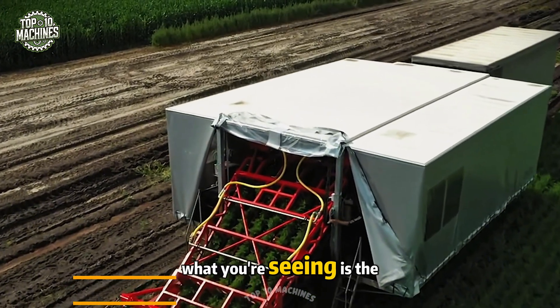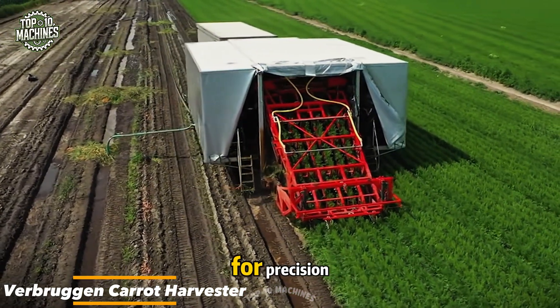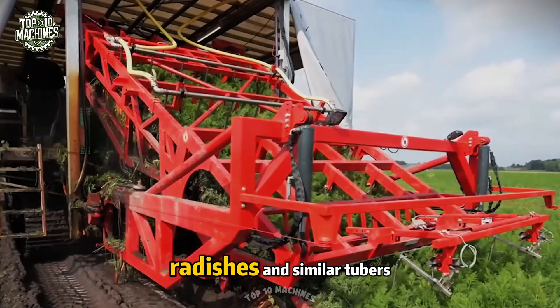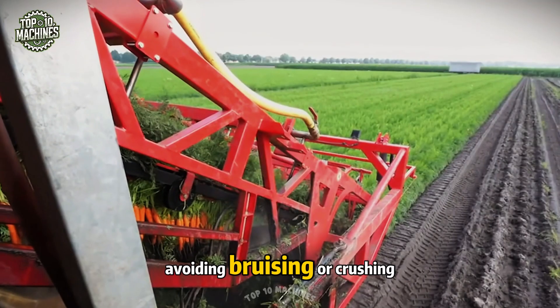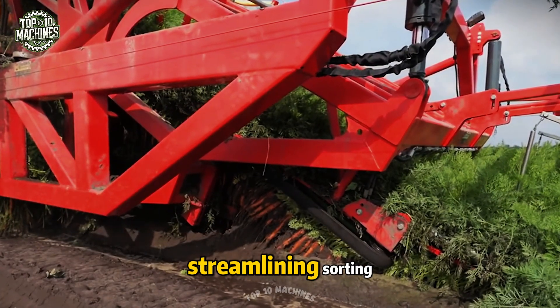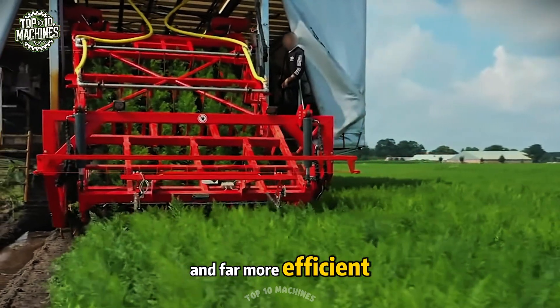The Verbruggan carrot harvester is an enclosed modular unit built for precision, tailored for row crops like carrots, beets, radishes, and similar tubers. Its smart harvesting system protects the tuber surface, avoiding bruising or crushing. By reducing manual labor and streamlining sorting, it makes the post-harvest process smoother and far more efficient.